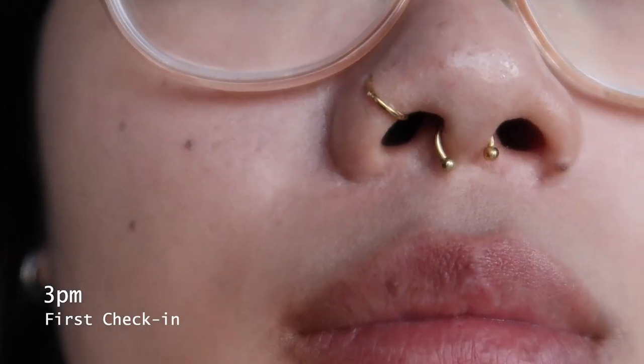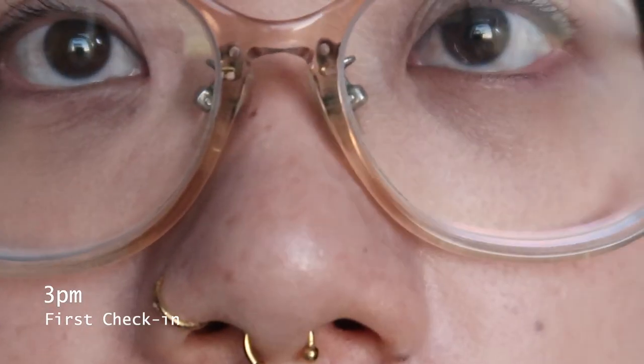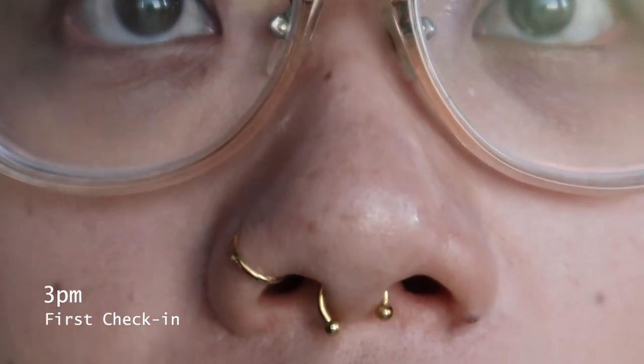This is me checking in a few hours later. The cushion was looking pretty good and only bunched up around my glasses, which is normal. Other than that, it basically looked the same.